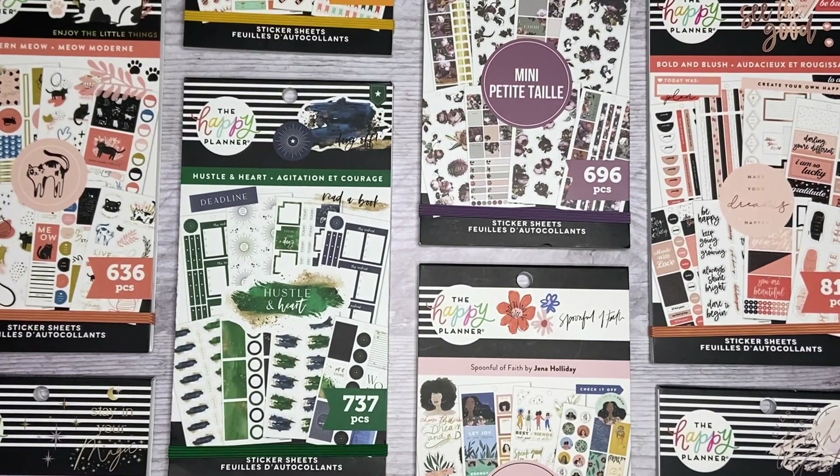Hi everyone, welcome back to my channel. Today I have a super exciting video. I'm going to be flipping through all of the stickers that I got in my squad box for the new fall release. Depending on what time you're watching this video, the fall release may or may not be on the Happy Planners website already. It'll be on Thursday, September 9th at 9 a.m. Pacific Standard Time. So mark your calendars. These are not all the sticker books, so be sure to check out everyone else's videos to see all of the awesome sticker books that are a part of this collection.